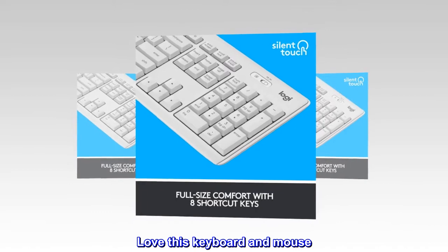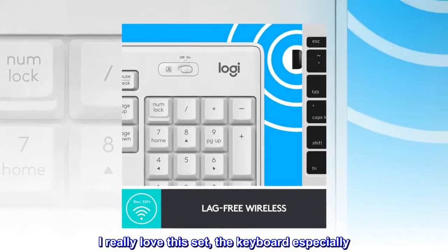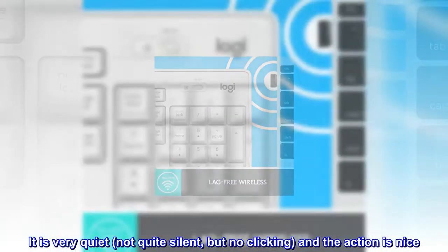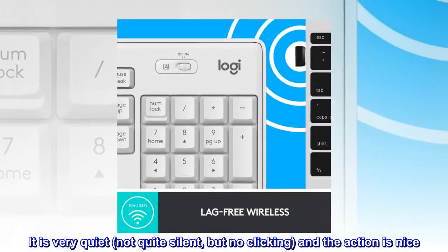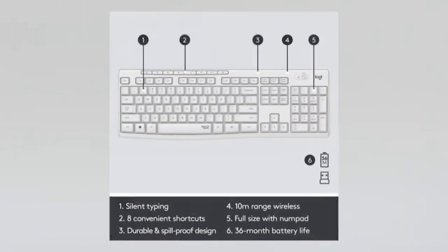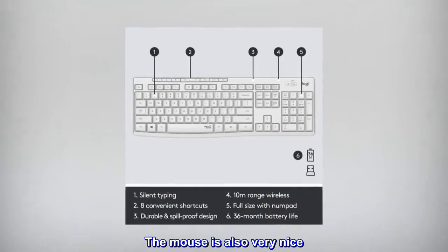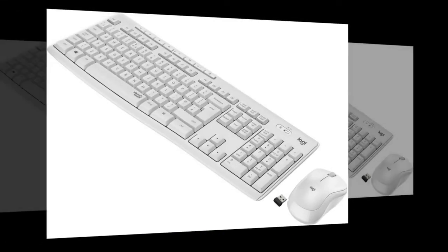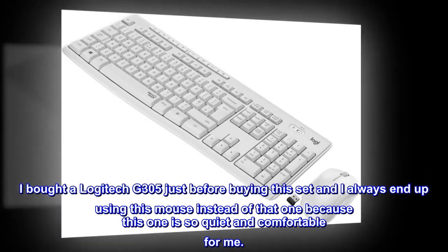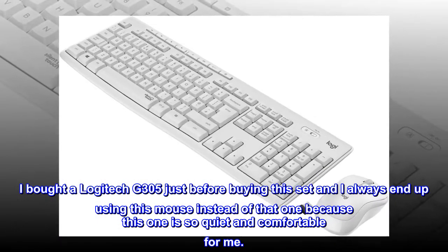Love this keyboard and mouse. I really love this set, the keyboard especially. It is very quiet, not quite silent, but no clicking, and the action is nice. It's my favorite keyboard ever. The mouse is also very nice — I would consider it almost silent. I bought a Logitech G305 just before buying this set and I always end up using this mouse instead of that one because this one is so quiet and comfortable for me.